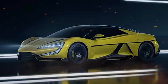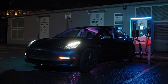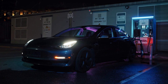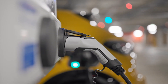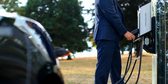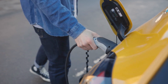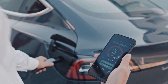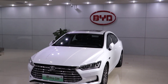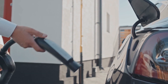Another advantage of the BYD Yangwang U9 is the availability of charging infrastructure. In China, BYD Auto has set up a network of over 1,000 charging stations, which allow for easy and convenient charging for Yangwang U9 owners. These charging stations are strategically placed in various locations such as parking lots, hotels, and shopping centers, making it easy for owners to find a charging station when they need it. Additionally, BYD Auto has also partnered with various other companies such as gas stations to set up charging stations for the convenience of its customers.